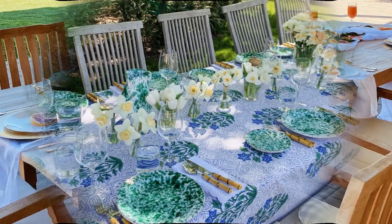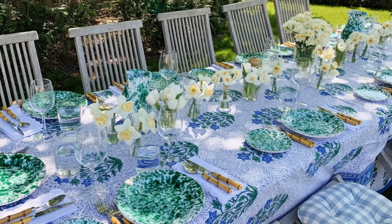I'm loving the blues and the greens and the daffodils really make it. You can use even wine glasses or ordinary tumblers to put the daffodils in, and I do like the special touch of bamboo cutlery.